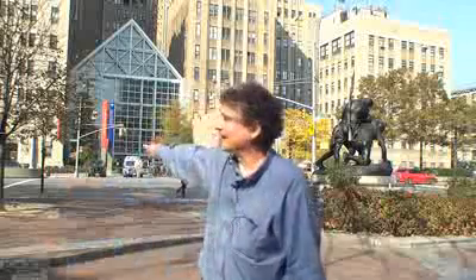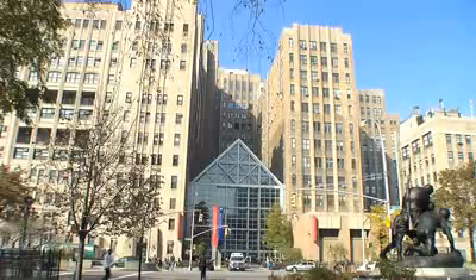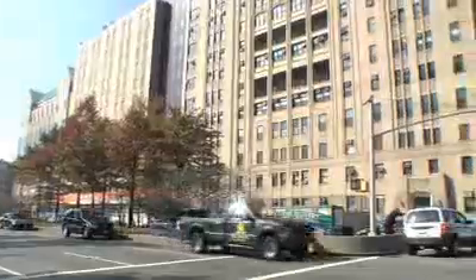Now we're heading to the last stop in Manhattan, which is Hilltop Park. This is the site behind me of the old Hilltop Park — it is now Columbia Presbyterian Hospital. It extended down that way for about two blocks, and it's where the Yankees played and where the New York Giants played briefly for about three months in 1911. It was a very short-lived park.